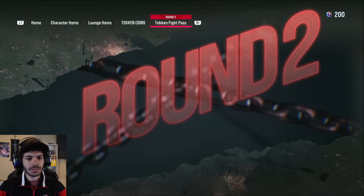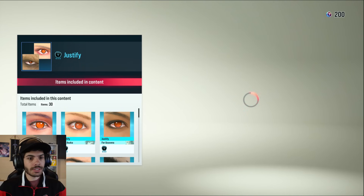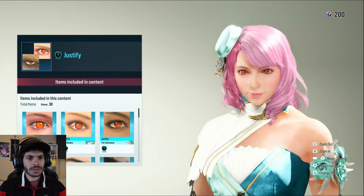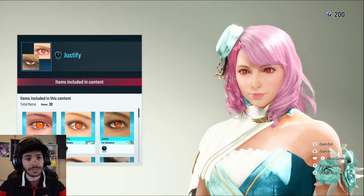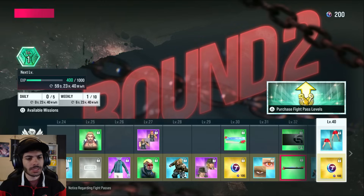I like that one — 100 Tekken coins. More eyes — justify? That's some Naruto right there. Then we got the tropical health gauge. Makes sense.